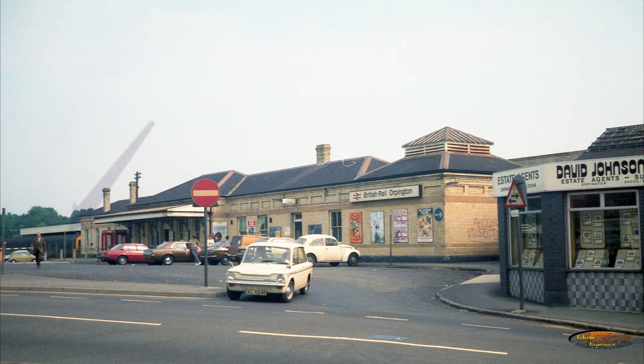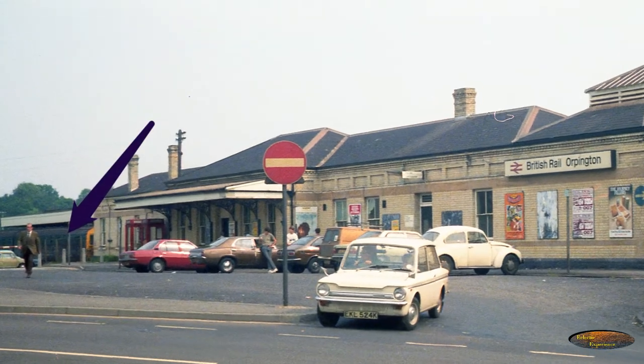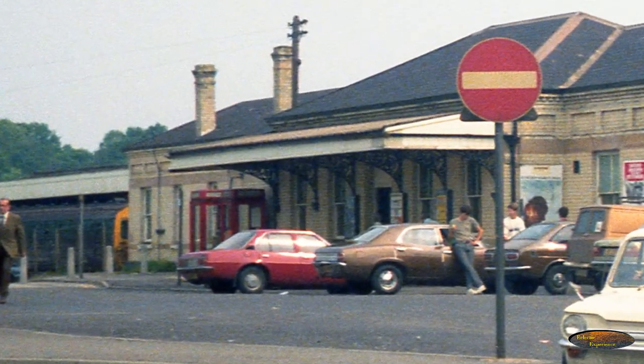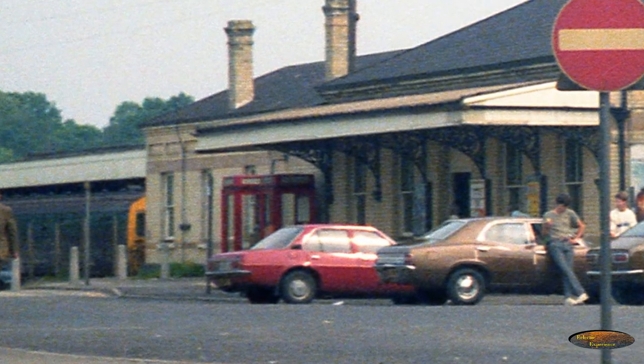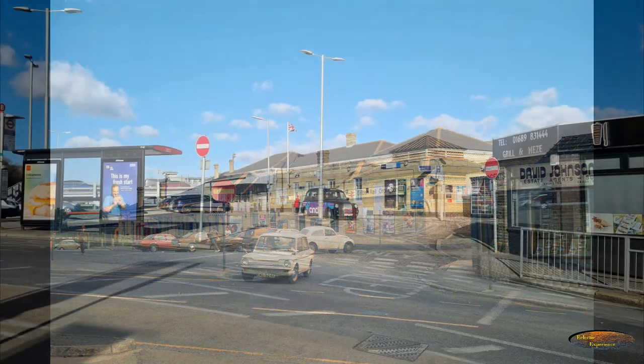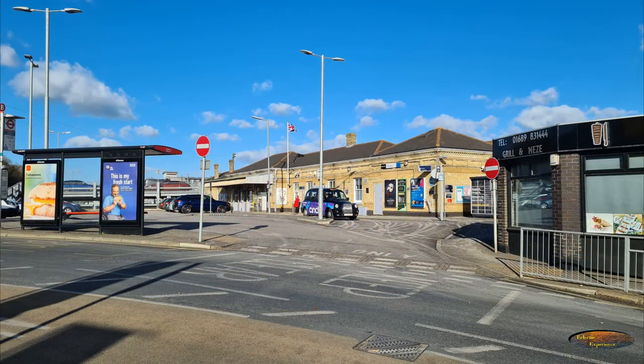And of course the trains have changed. If we zoom in we can see that in 1982 they were all the slam door type and painted in the British Rail blue. By 2022 there has been a lot of change. There is a great deal more in the picture — the larger additions include more street lights, a bus shelter, signage and road markings.